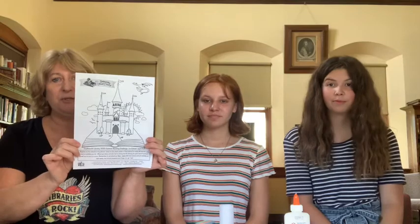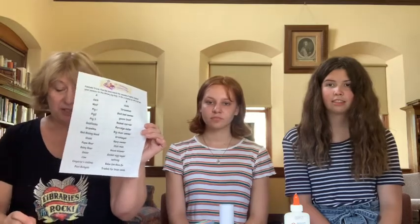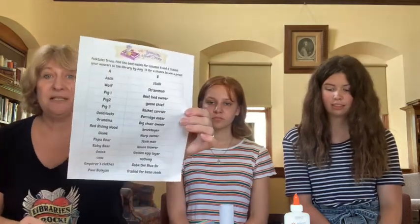Remember to color in a section of your castle for every activity you do and every 30 minutes that you read or listen to stories or anything else. Our contest this week is to match the words to the folk tale that they came from — how many do you know? Turn in your completed sheet to the library and our book drops, and we'll award prizes each week.